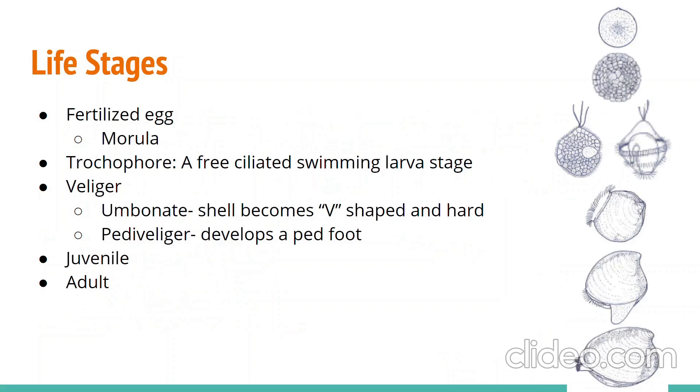Clams reproduce by releasing their gametes into the water to become fertilized. The cells of the egg divide and eventually reach the morula stage, where they form a ball that then develops into a trochophore. The trochophore is the first larval stage the clam will go through, where the morula becomes ciliated and can now move on its own.